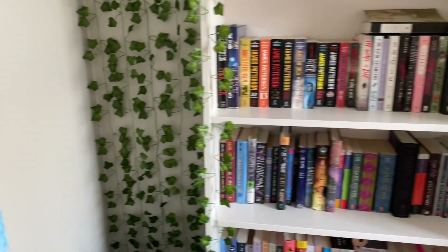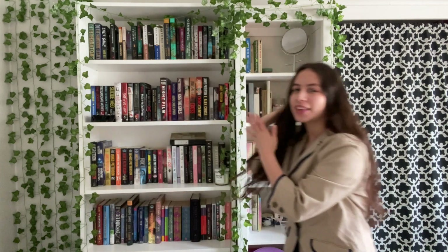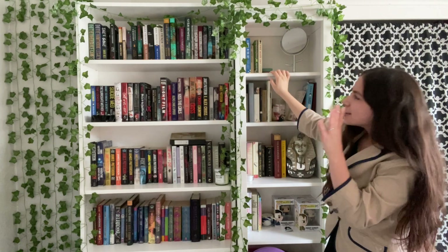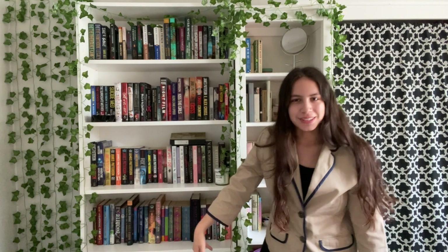My favorite part — we have the two bookshelves. Here is my new bookshelf on this side and then my older one on this side. I got this bookshelf from Ikea a couple of days ago, put it together, and I've already filled it up with books. That's okay because I have a lot of room on the other one still, and hopefully I won't buy too many more books without getting rid of some. This is like enough for me.